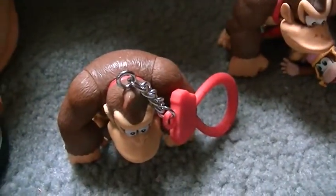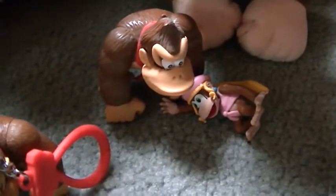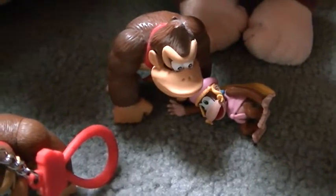That's my Donkey Kong amiibo. Here's my Donkey Kong blind bag figure. Those are my big figurines of Donkey Kong and Dixie Kong.